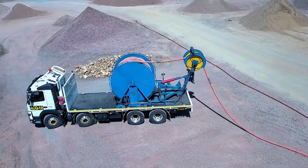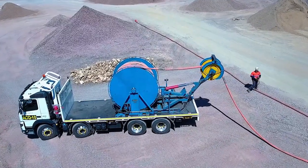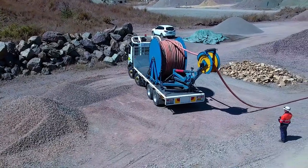The indexing arm is controlled remotely by the operator, eliminating the need for manual handling of any cable, with the controller operational up to 50 metres away from the truck.